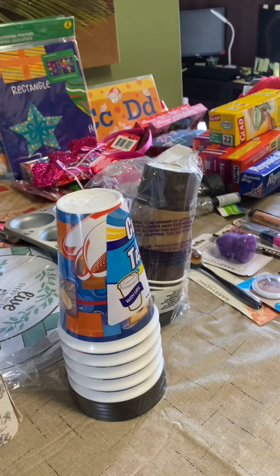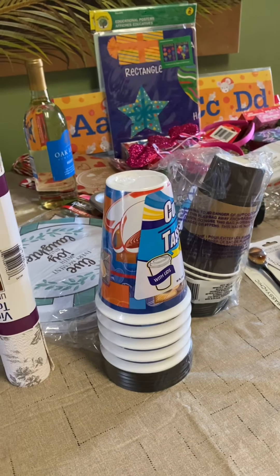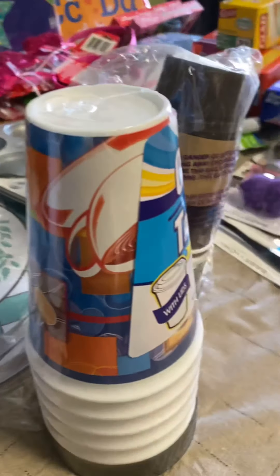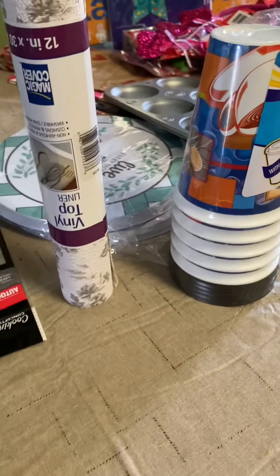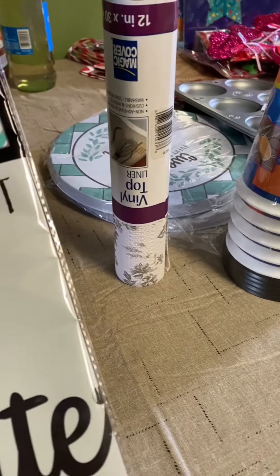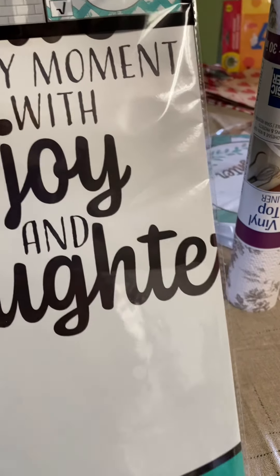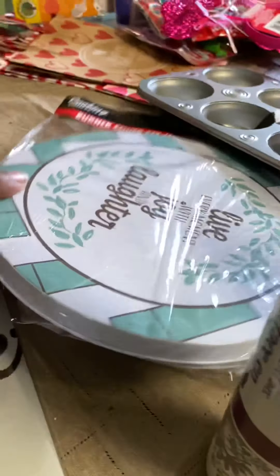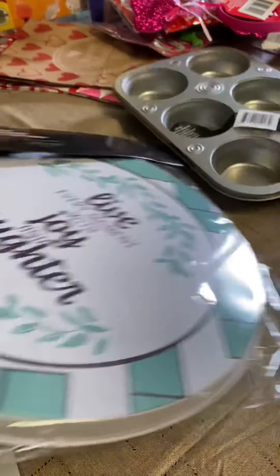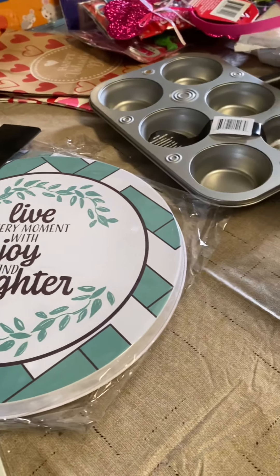Here's my Dollar Tree haul. Let me give y'all a warning — when y'all go to Dollar Tree, honey, don't forget, because those dollars are going to add up. I spent $57. First, I got this wall sticker — it says 'Live every moment with joy and laughter.' And I got the eye covers for your stove. Got two. It doesn't really match my things, but I love what it says, so y'all will be seeing those.